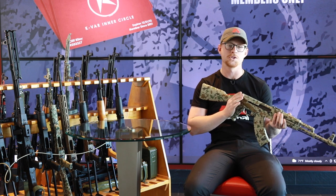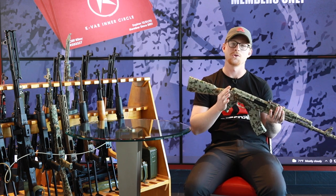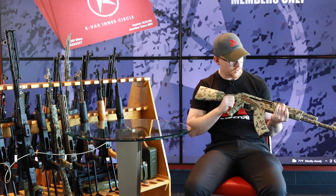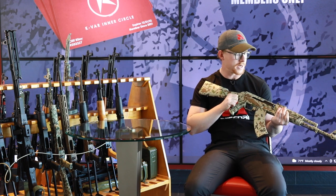Hey guys, this is Sebastian from Arsenal Custom Shop. I got a really cool drop for you guys today. This is going to be our SAM 7 in Sparse Desert. This rifle — the amount of quality and workmanship in it is amazing.